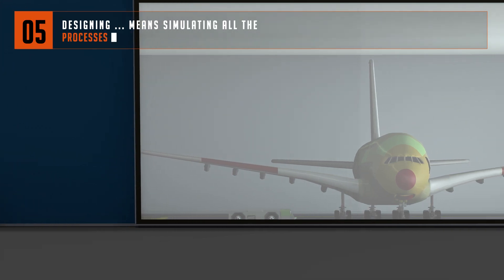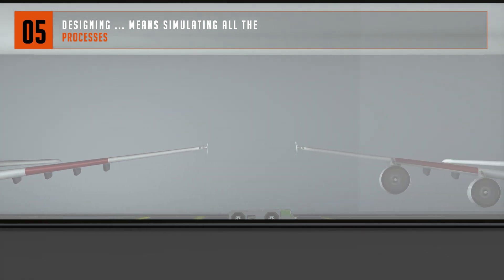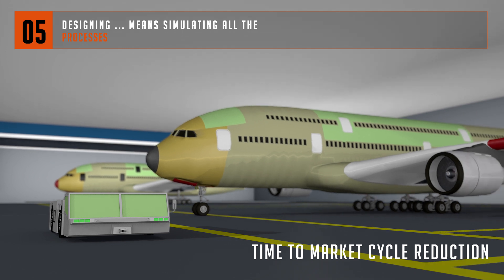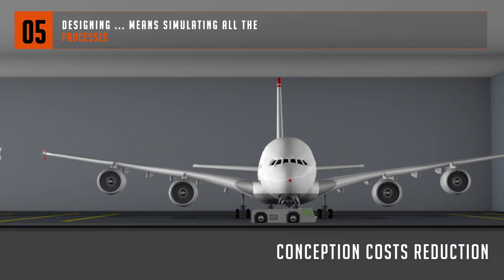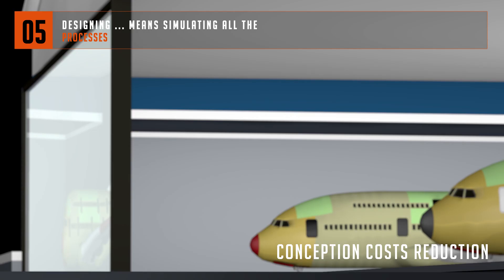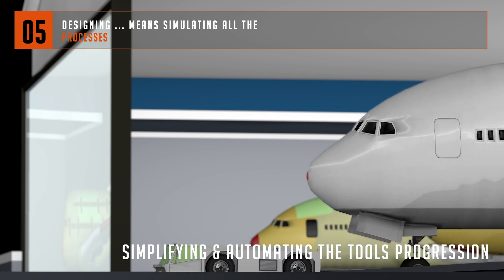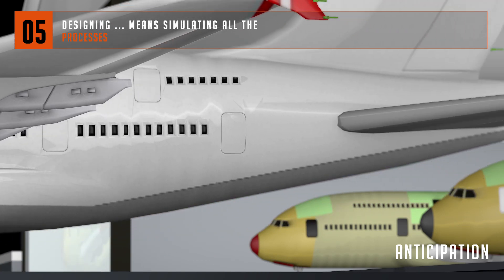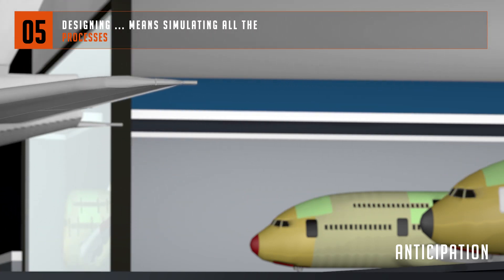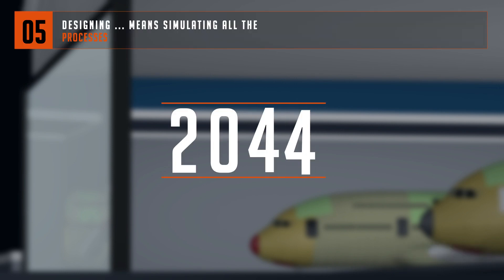Process simulation software intervenes throughout the lifecycle of your solutions. At the beginning of the design phase, to reduce the time, the cost and the number of prototypes required before launching a full-scale production. During the production phase, in order to optimise the implementation of the production line and to benefit from a factory management tool. Through to the operational phase, to assess, for example, the consequences of unforeseen events linked to environmental factors or to take into account the systems and facilities aging.